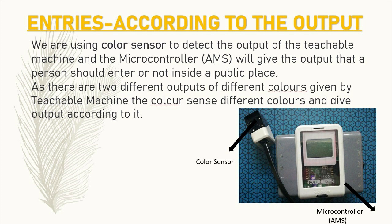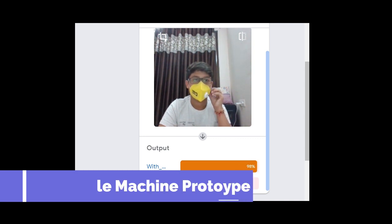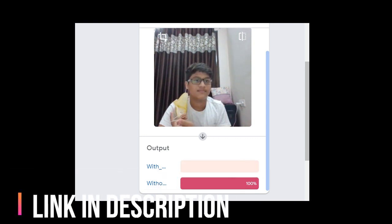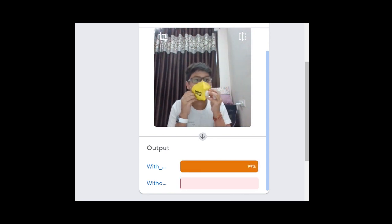The output percentage is shown in two different colors, so we used a color sensor to detect which color output is given by the Teachable Machine. Here we can see that I am wearing a mask and it is showing 100% output in the 'with mask' category. When I am not wearing a mask, it shows the output in the 'without mask' category.